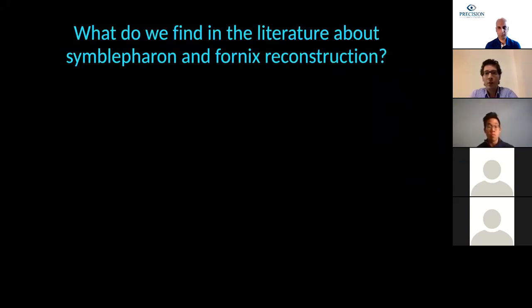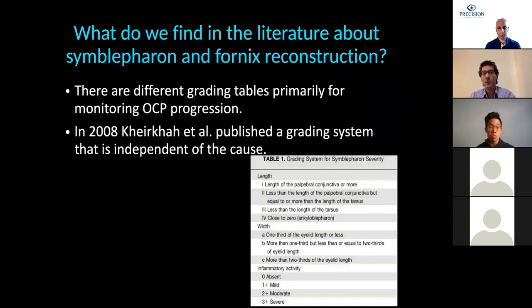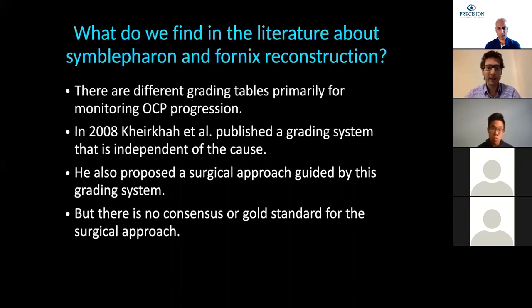In the literature on symblepharon and fornix reconstruction, there are different grading tables, primarily for monitoring OCP progression. In 2008, Terzet et al. published a grading system independent of cause, based on the length and width of the symblepharon and inflammatory activity of the ocular surface—an update from a previous publication from Bascom Palmer. He also proposed a surgical approach guided by this grading system, but still there is no consensus or gold standard for surgical approach, possibly because of the many causes and structures affected.